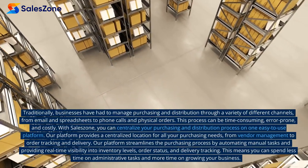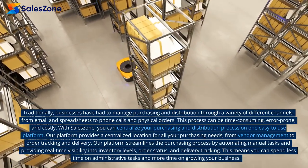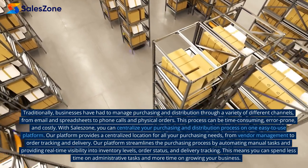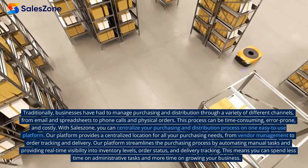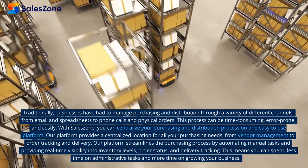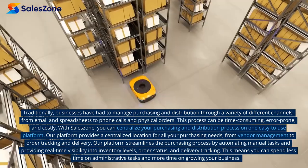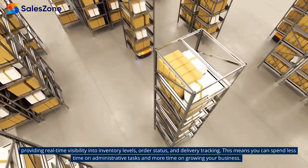Traditionally, businesses have had to manage purchasing and distribution through a variety of different channels — from email and spreadsheets to phone calls and physical orders. This process can be time-consuming, error-prone, and costly. With SalesZone, you can centralize your purchasing and distribution process on one easy-to-use platform. Our platform provides a centralized location for all your purchasing needs, from vendor management to order tracking and delivery, streamlining the process and providing real-time visibility into inventory levels, order status, and delivery tracking. This means you can spend less time on administrative tasks and more time on growing your business.